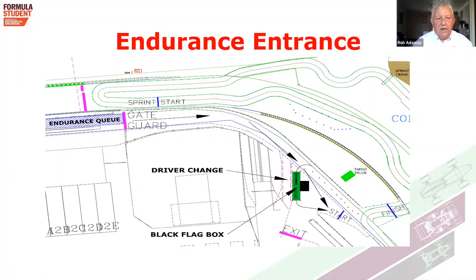The entrance queue for the Endurance is the same as the Sprint, described in the previous briefing — at the end of the pit lane by the gates going out onto the circuit. We wait there in the order you have been selected, because the start order for the Endurance is determined from your times on the Sprint. When we're ready to call you forward, we will bring you to the start area, the same as the Sprint, and you will wait there until we're ready to let you go onto the track.